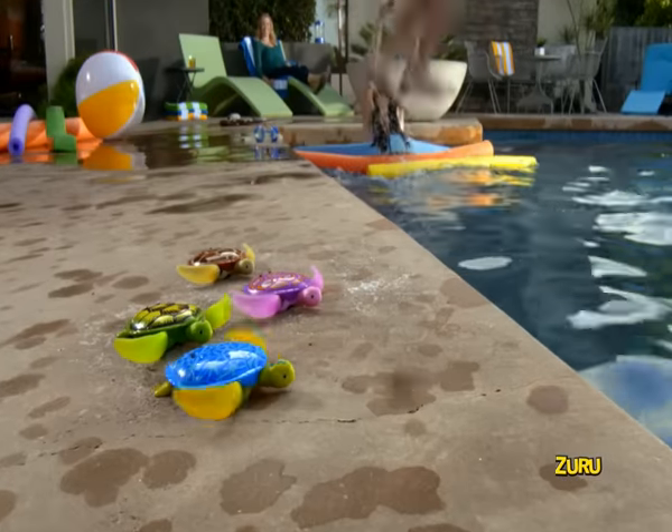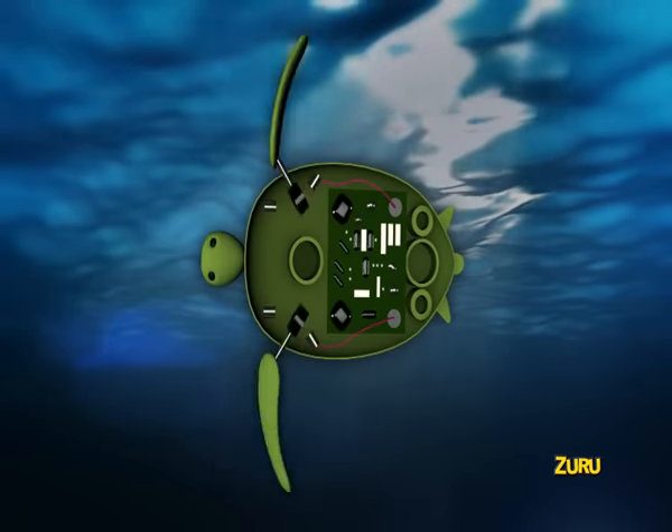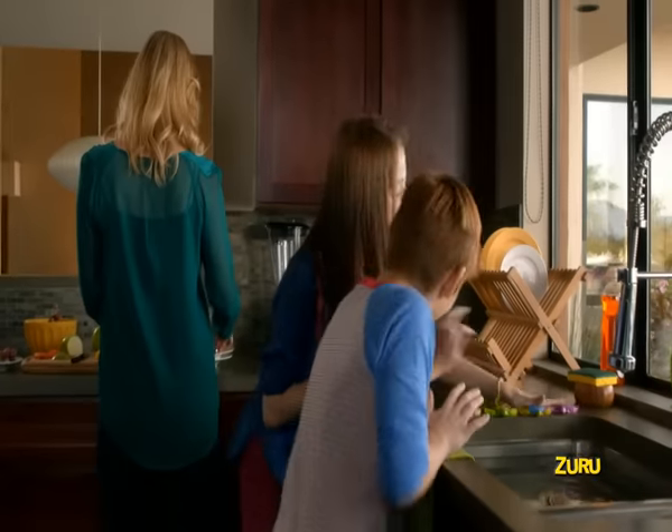Robo-turtles, robo-turtles, walk them to water, watch them swim. Robo-turtles have advanced micro-robotic technology that lets them walk and swim, just like real turtles.